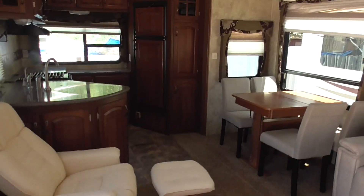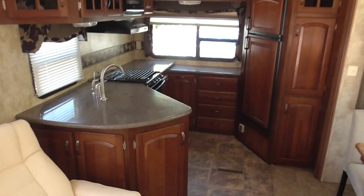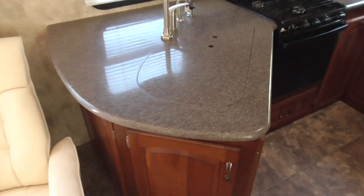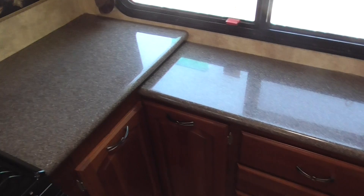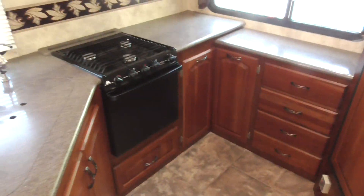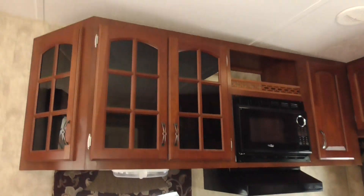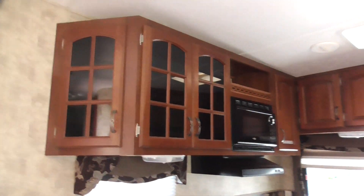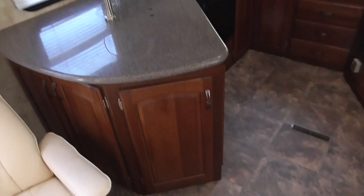It's got the ThermaShield package which makes it an all-weather coach. It's got a rear kitchen which is really nice, with a deep counter space — just all kinds of sandwich cutting, meatloaf preparing, whatever kind of food preparing space there. You've got overhead cabinetry with glass so you can see your elegant dishes and china, but I don't recommend carrying fine china in the back of a fifth wheel.